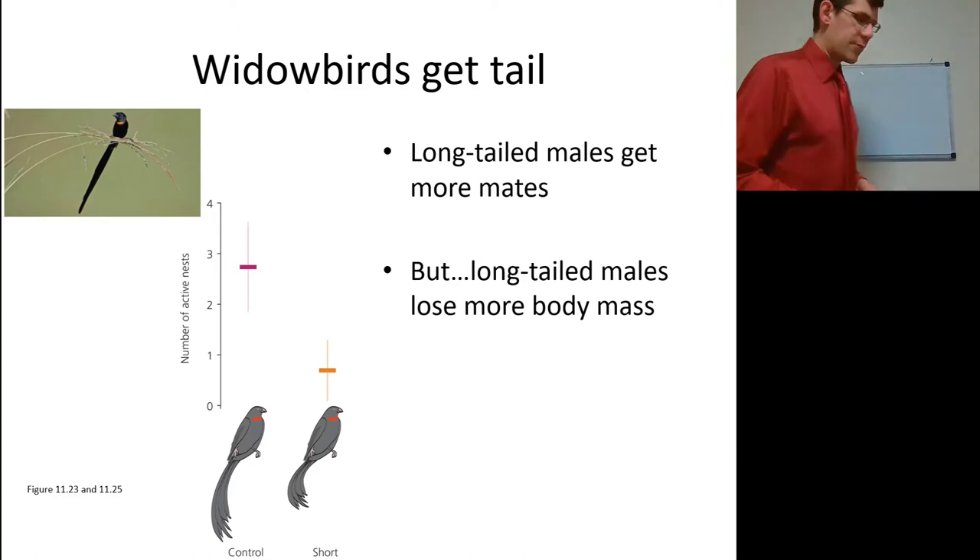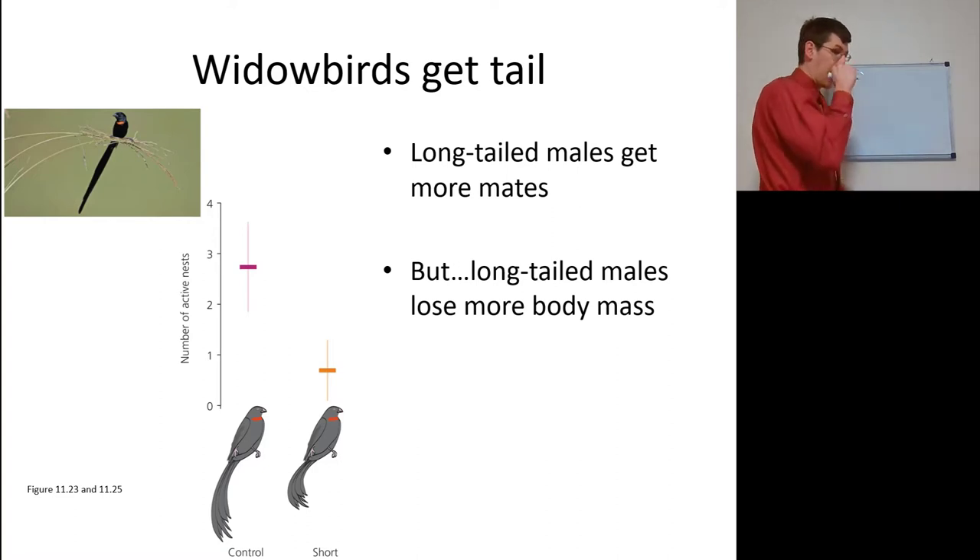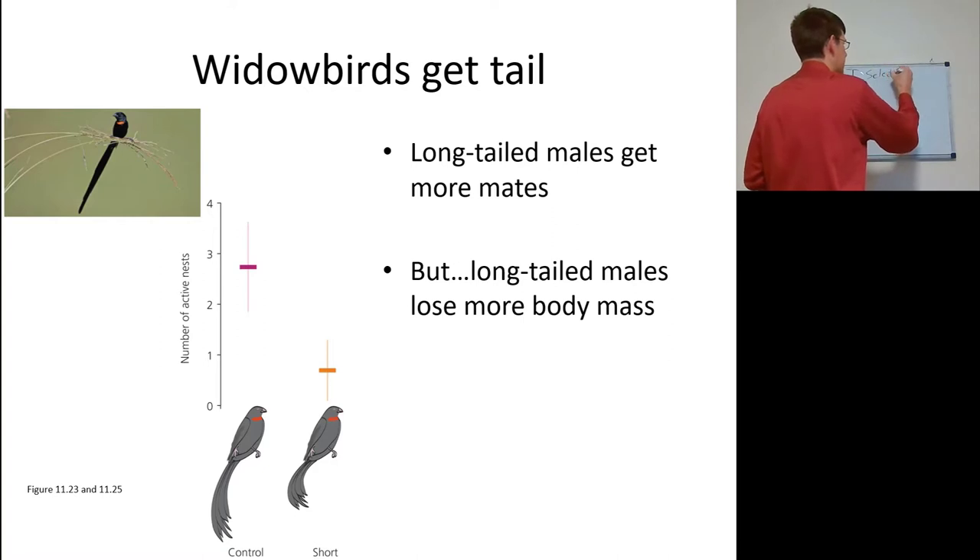First up, let's start off with some trade-offs. We did mention earlier that sexual selection often comes at a counter to natural selection, and that can come in the form of a selection trade-off.